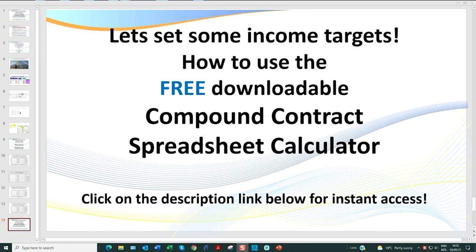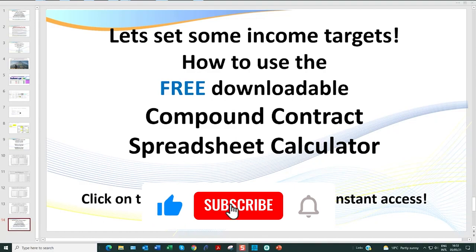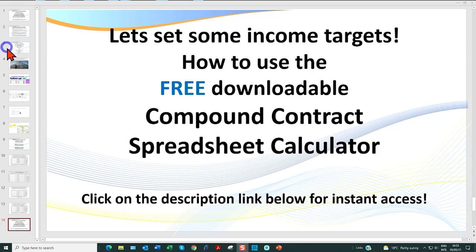The purpose of this spreadsheet is to really illustrate how quickly you can actually build your trading account. So in this video I'm going to be showing you how to do this — it's both an informational video and a how-to video. You can click on the description link below for instant access to download the spreadsheet, but also make sure you subscribe to my channel to keep up to date with such offers.